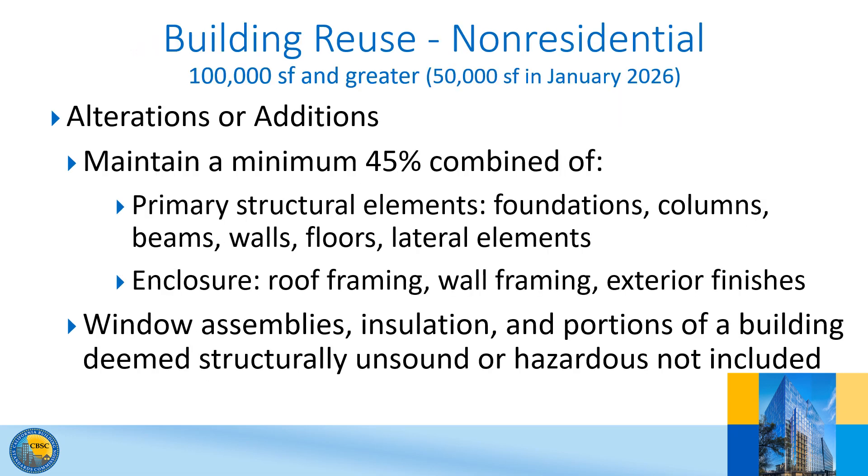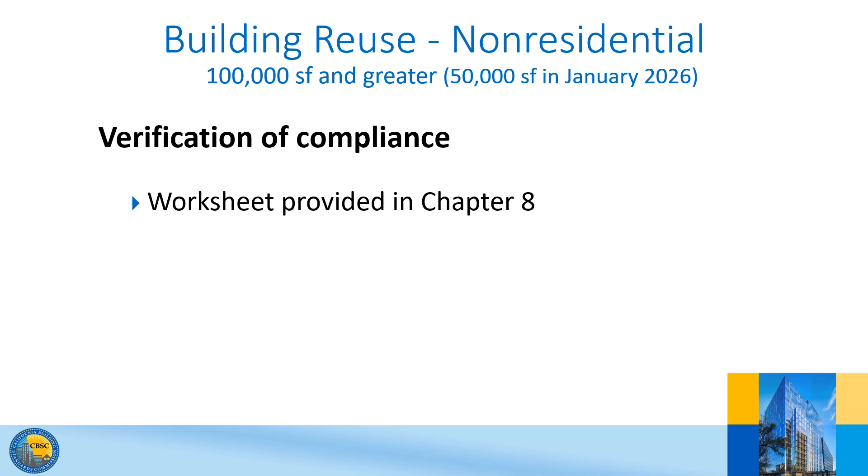For the Building Reuse option, the intent is to maintain 45% of the existing building's primary structure — basically that which contributes to the structural stability of the building — floors, and enclosure. Excluded from the calculation are window assemblies, insulation, and other portions of a building deemed structurally unsound or hazardous. Most building reuse projects will meet the 45% requirement; if this cannot be achieved, the two other compliance pathways are available.